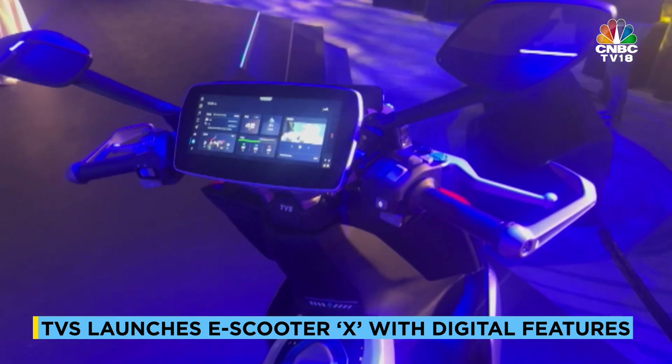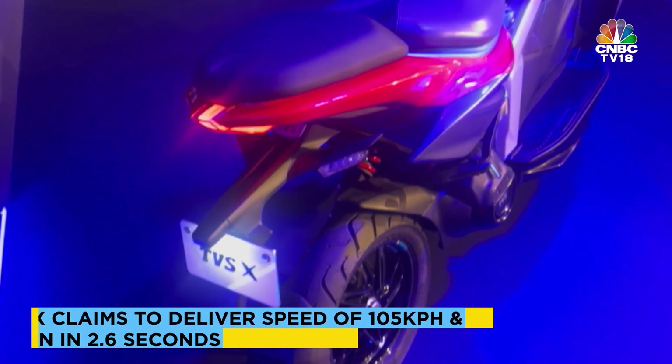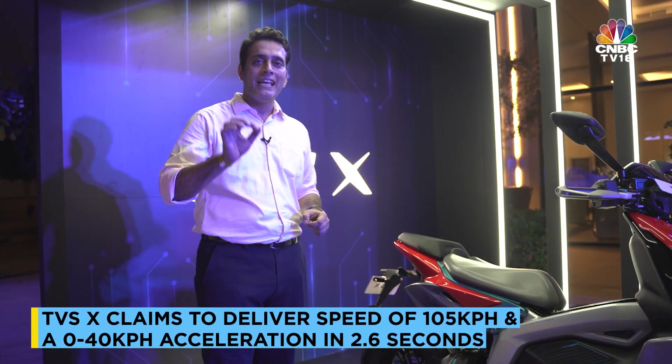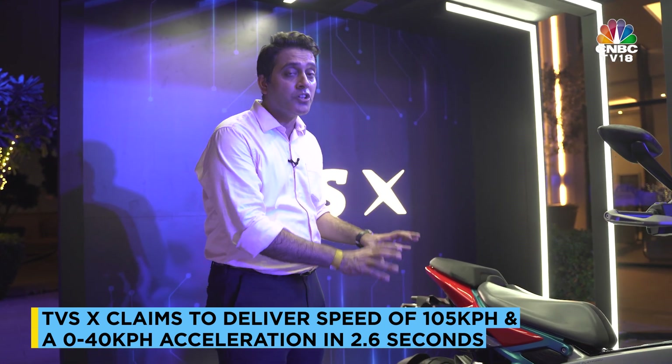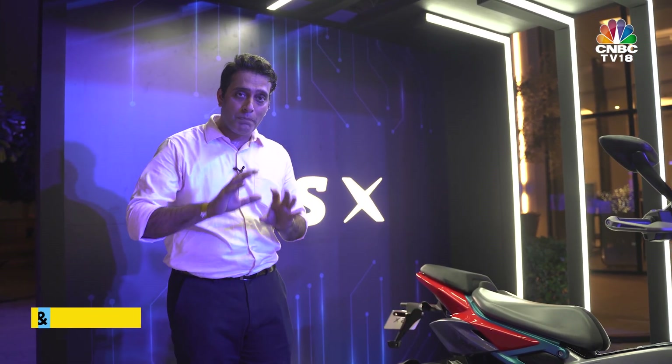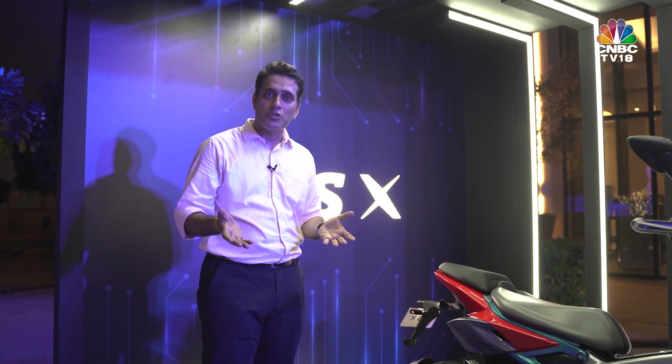It can give you a range of about 140 km on a single charge in Indian conditions, according to the company. It can go from 0 to 40 in 2.6 seconds. The price of the charger is not included in the cost of the vehicle — you have to buy the portable charger separately, and that will cost you around 17,000 rupees.